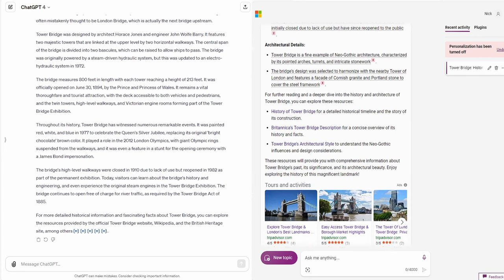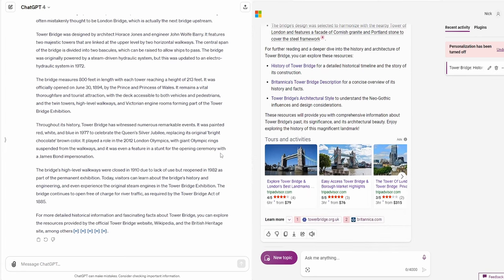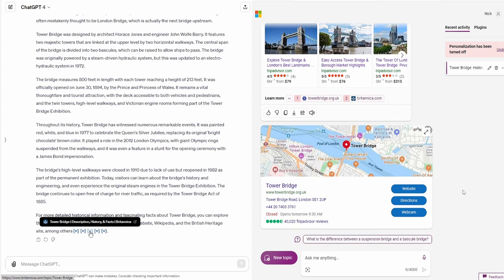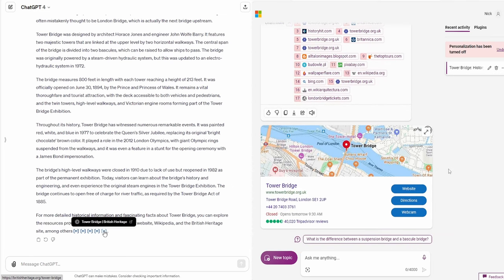That said, Copilot does seem to be relying upon a broader range of sources than ChatGPT. Which is better? On the core task of recognizing what was in the photo and providing information, both did a fine job. Which you prefer would largely be a personal opinion — for me, I probably like ChatGPT's approach a little better overall.